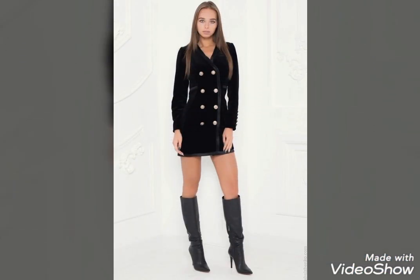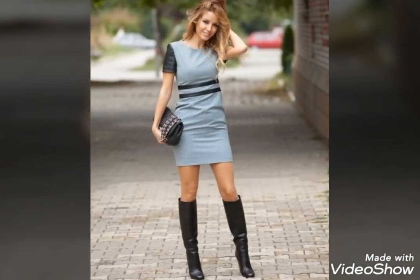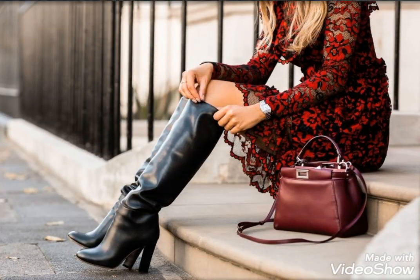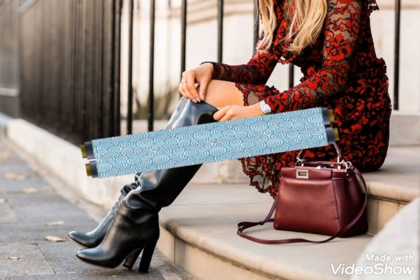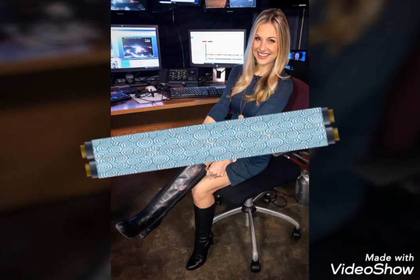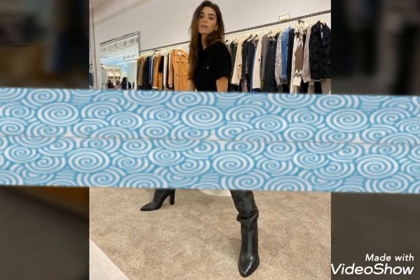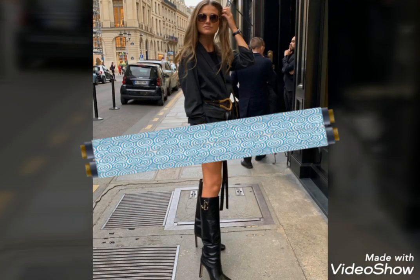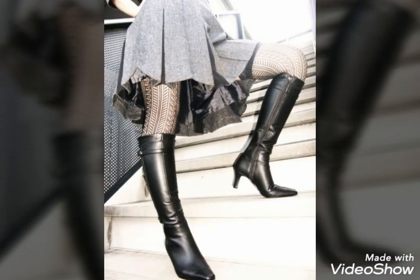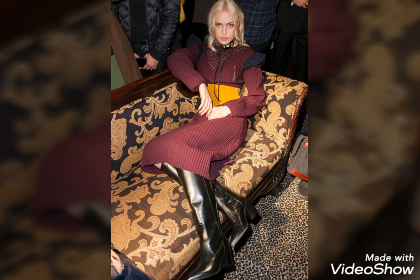Now dear friends, I will tell you the best websites from which you can buy these most trending, beautiful, and affordable leather long high heel boots online. These are the new designs of 2020. Dear friends, if you love these most trending, beautiful, and affordable leather long high heel boots, please let me know.